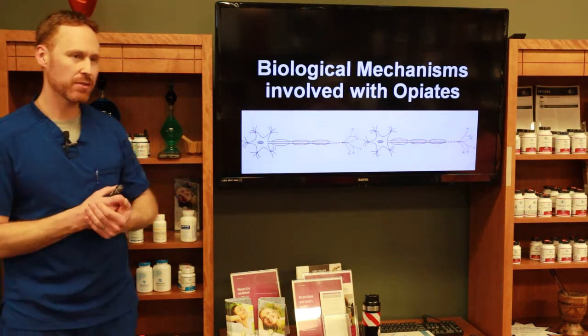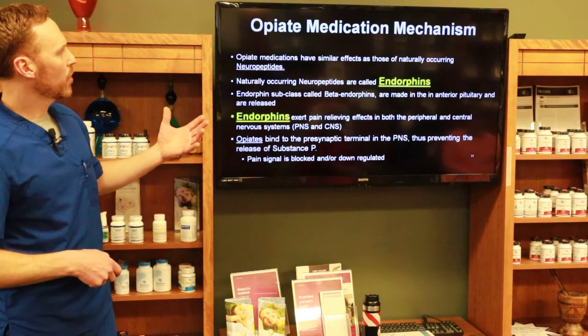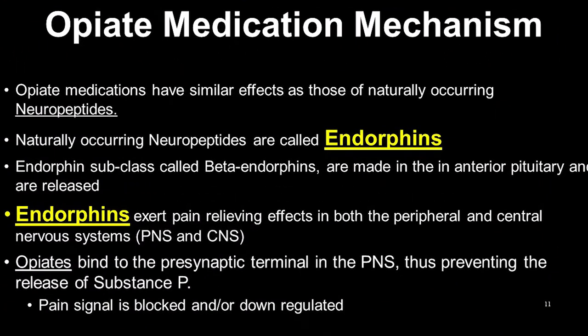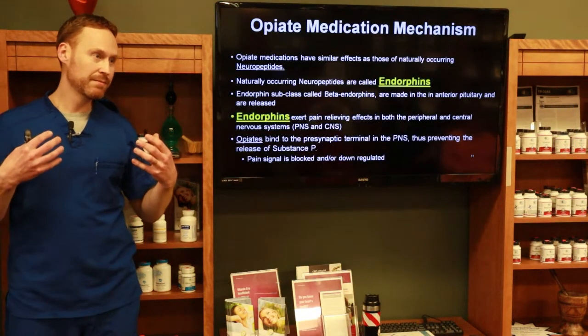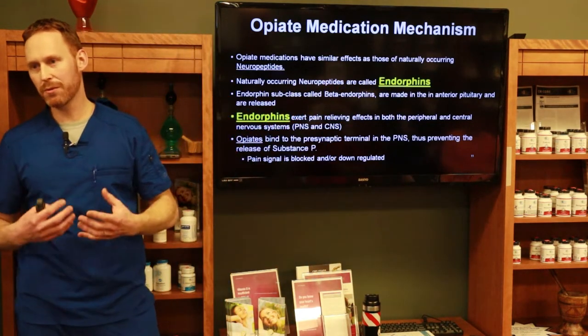Biological mechanisms involved with opiates. We need to understand what opiates do in the body to understand what naltrexone does. Opiate medications have similar effects to naturally occurring neuropeptides called endorphins. Going back to morphine as an example — take it as a painkiller and we no longer have that pain perception. Our body naturally produces its own painkiller: not morphine, but endorphins attaching to those same morphine receptors.